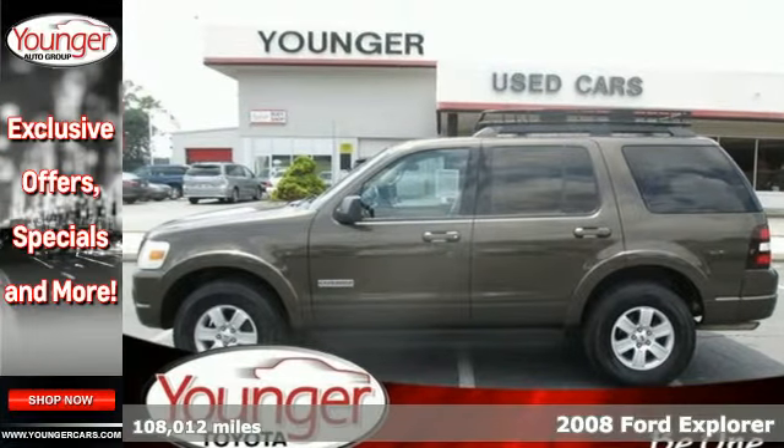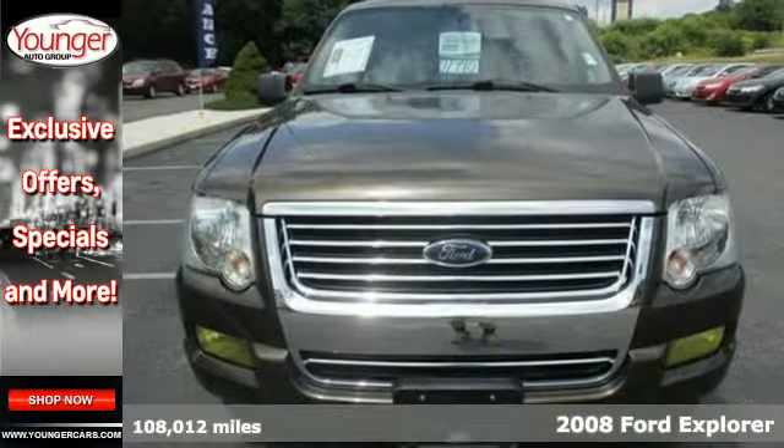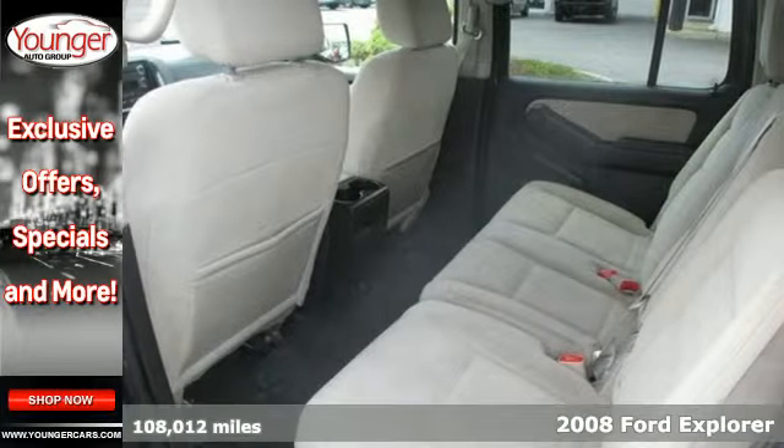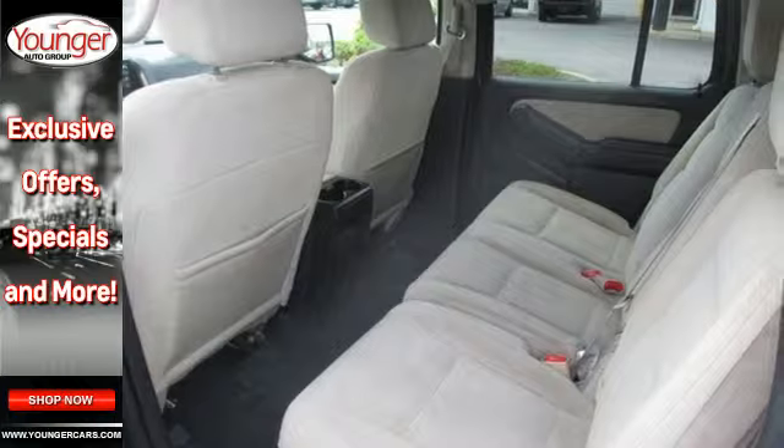Smooth, efficient power — the 2008 Ford Explorer. This SUV was built for adventure, with a trailer hitch, roof rack, and tons of cargo space.